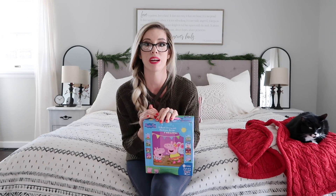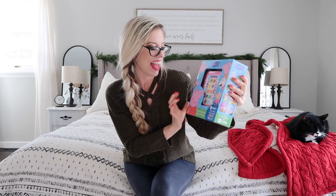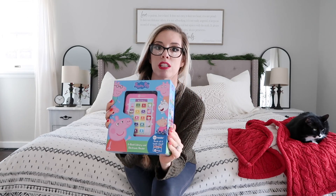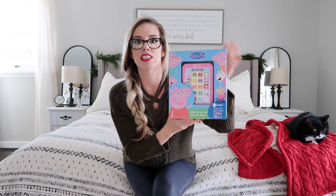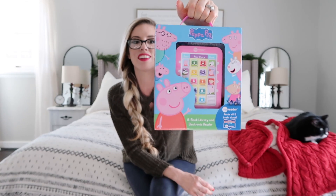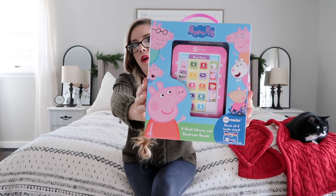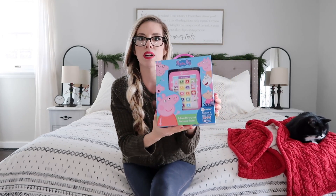My kids are obsessed with Peppa Pig right now — both of them. I got this little reader for my daughter. It's an eight-book library and electronic reader. My daughter and my son both read books when they're in bed — that's their quiet time activity before nap time. My daughter is always going through books and gets bored with them, so I thought this was perfect since it has eight different ones and she's obsessed with Peppa Pig. It was a good price and seems like pretty good quality — it's really heavy.